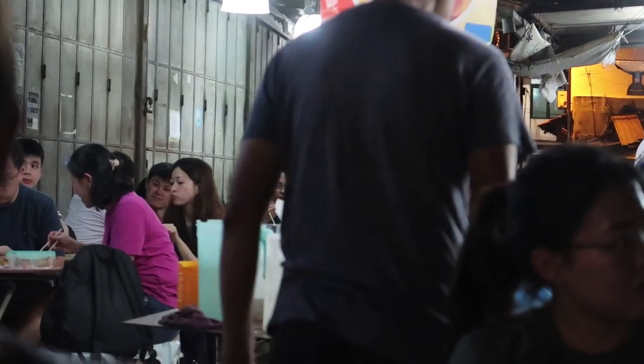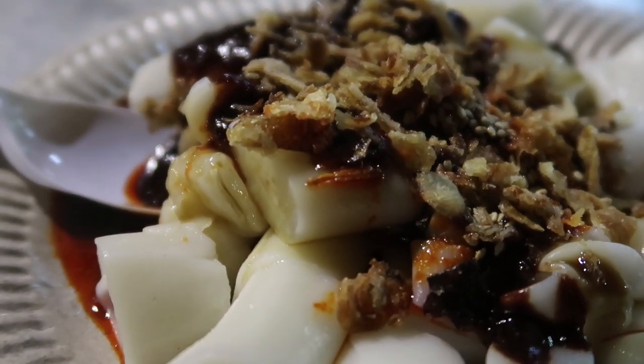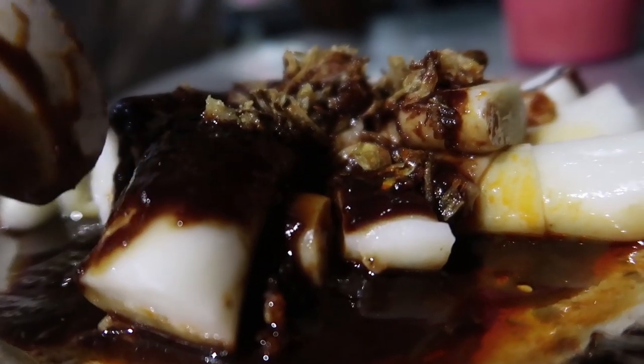There are two things we thought we had to have here — one was Chee Cheong Fun and one we'll put on screen because neither of us can say it. This chong fun is different from the char siu chong fun you get at dim sum, which is a rice roll filled with char siu pork. This is more like a rice cake we had in Korea. It's really good and the sauce has a really soy flavor — not much spice, just kind of like a barbecue soy taste. We also both got a teh tarik to wash it down.